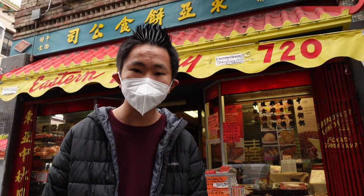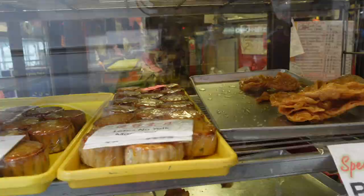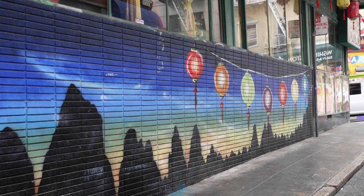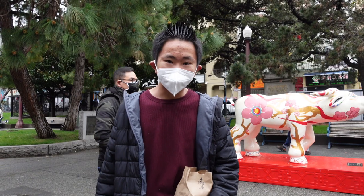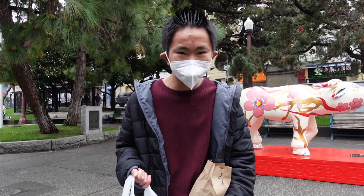I just stopped by Eastern Bakery for some of their pineapple buns — they're the oldest bakery in Chinatown. It's time to leave Chinatown now; it looks like we got some good foods to try, so let's head home!